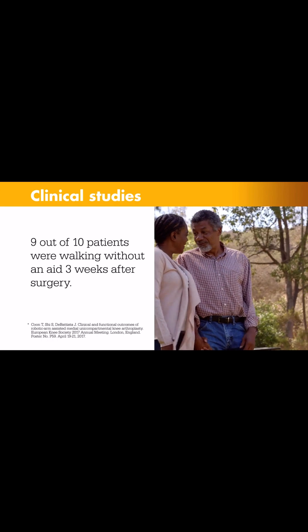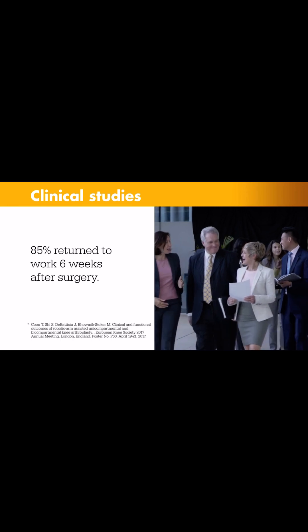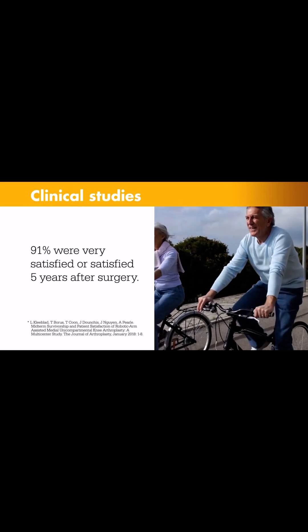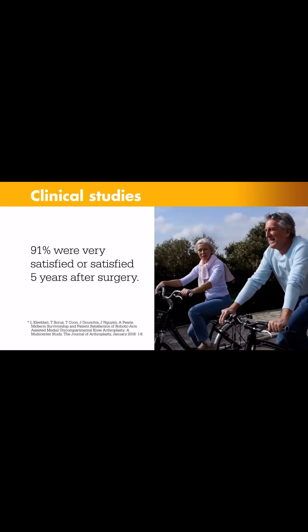In a clinical study, 9 out of 10 patients were walking without an aid such as a cane or walker three weeks after surgery. At six weeks, more than 85 percent returned to work, and five years after surgery, 91 percent of patients were either very satisfied or satisfied with their knees.